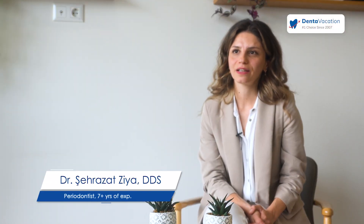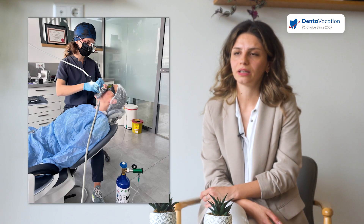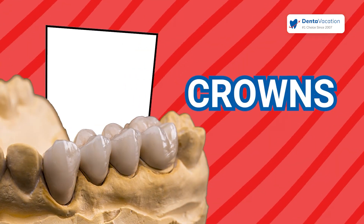I am Dr. Shehrazad Zia. I have a degree of dentistry, and after that an advanced degree for gum disease and implantology. I do my practice in Ankara in my own clinic.